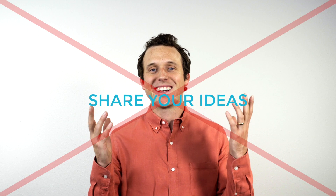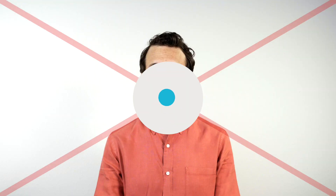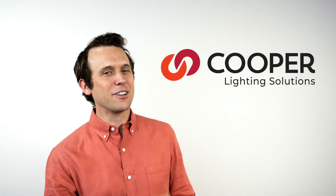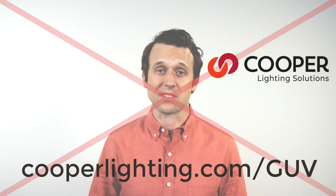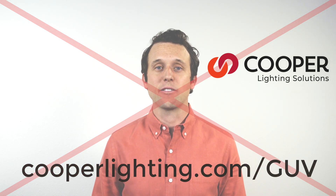So do me a favor — share your ideas with me and the entire community. If you want to learn about some solutions that can be deployed to help your designs, head over to Cooper Lighting Solutions and check out what they're doing with the patented technology from Signify. And remember, UV-C is not good for your skin, so always wash your hands. I'll see you soon!